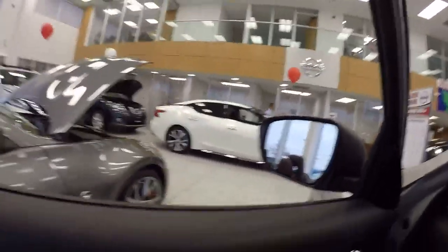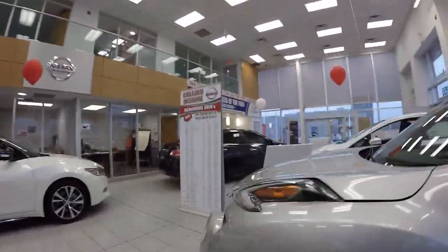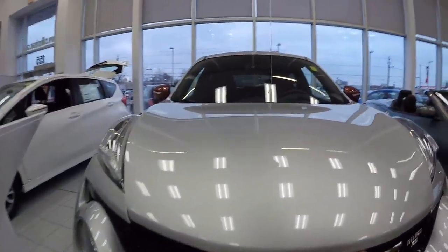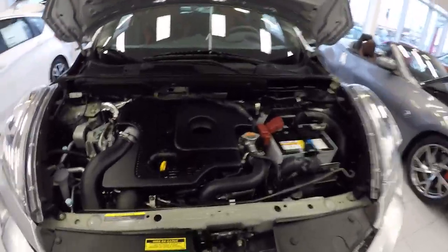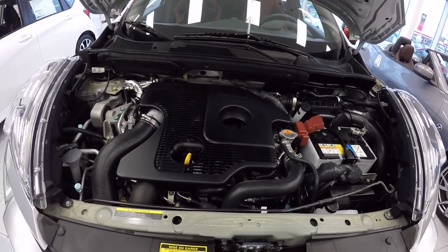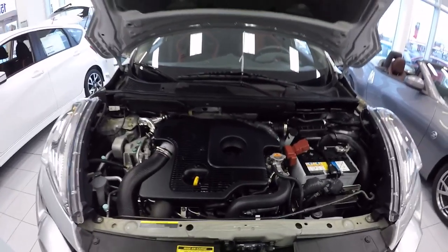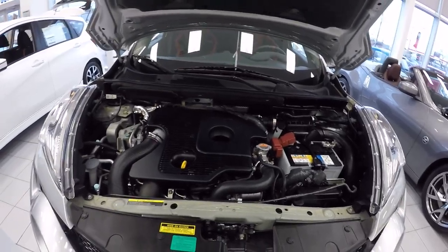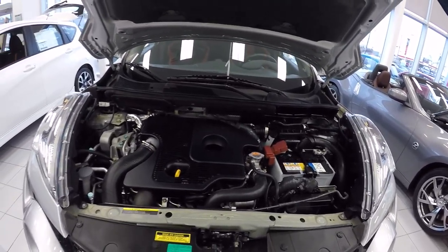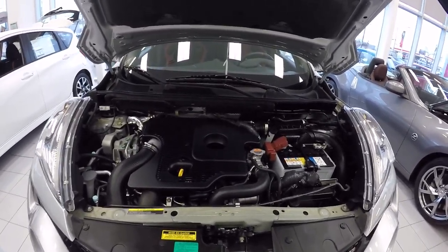First things first, we got to look at the power plant — your 1.6-liter turbocharged 215 horsepower. It even shows you the boost that you're pulling inside the cockpit so you can keep track of everything. Connected to a CVT with sport shift paddle shifters.